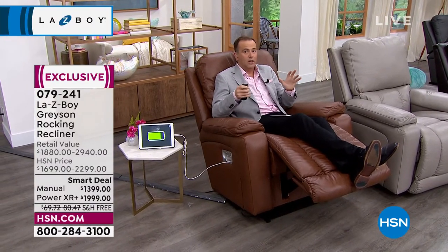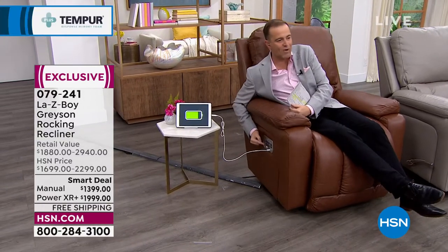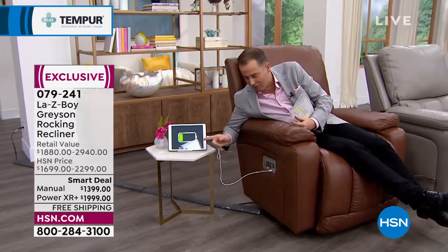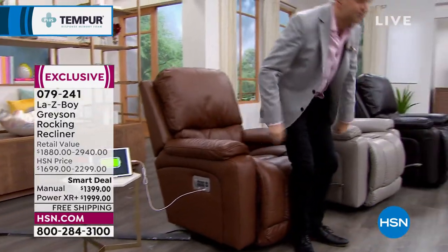We've got two options tonight: the manual or the power. I'm in the power right now — I've got a remote control that does everything. I can move everything to create that perfect experience, and the remote just lives right there so you never lose it. I'm even powering my iPad.